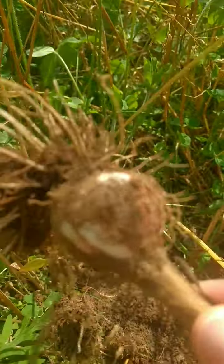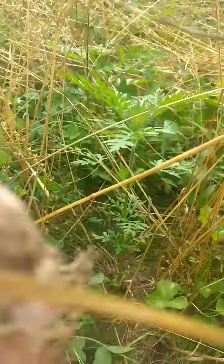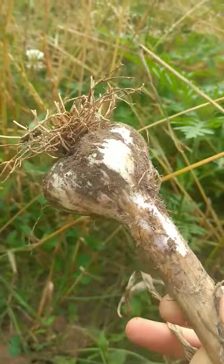Some of them are bigger than others. Here's a smaller one and here is a fancier one. Oh yeah, look at that.